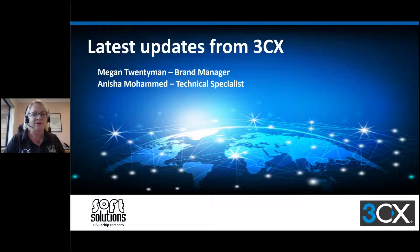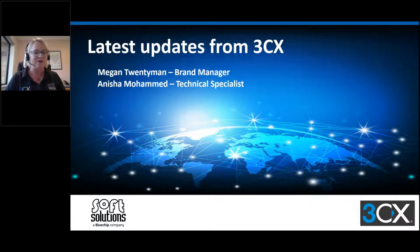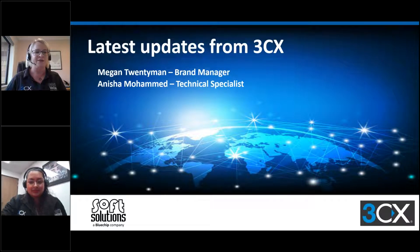Welcome everybody to today's webinar. I'm Megan Twentyman, the VoIP brand manager here at Soft Solutions. Most of you know me by now. Anisha is trying to join — she's having a technical difficulty, but it looks like she's just managed to log on now. So she will unmute herself shortly and join us through this presentation.